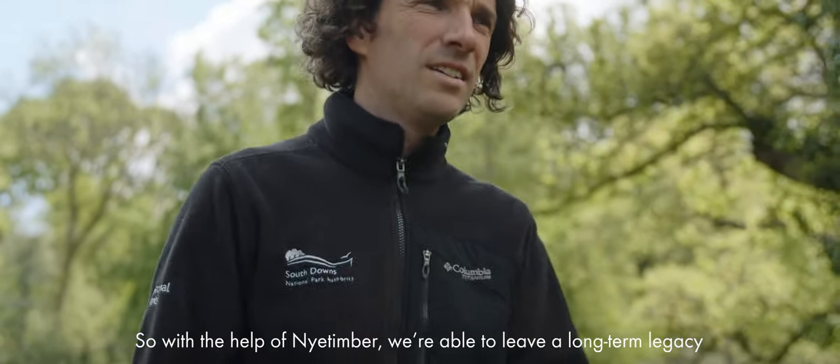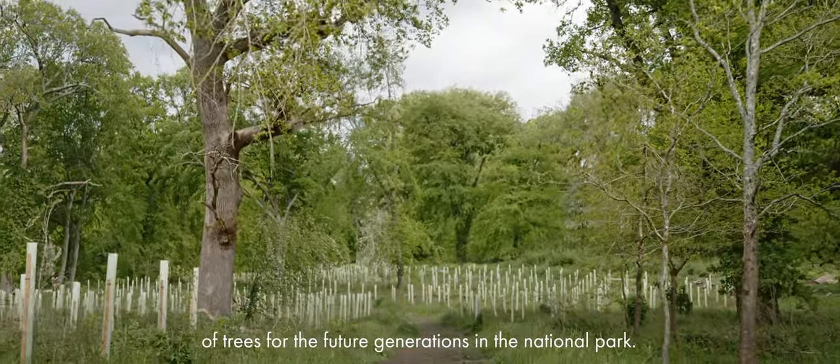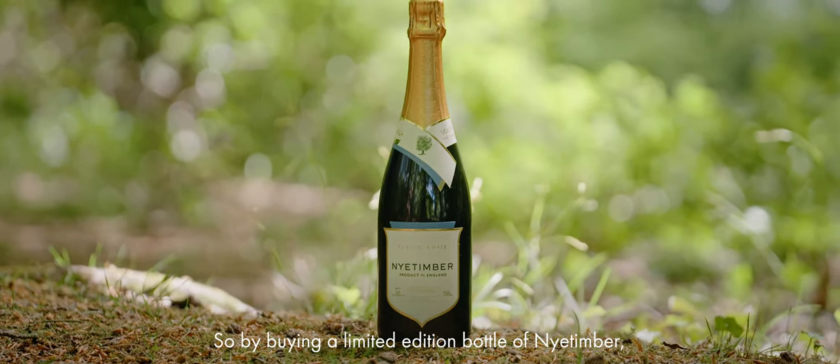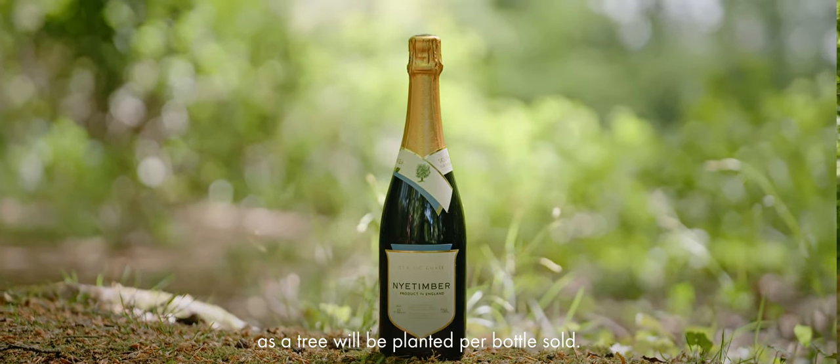So with the help of Nye Timber, we're able to leave a long-term legacy of trees for the future generations in the National Park. By buying a limited edition bottle of Nye Timber, you'll be able to support Trees for the Downs, as a tree will be planted per bottle sold.